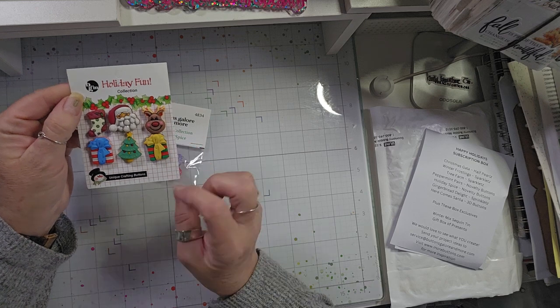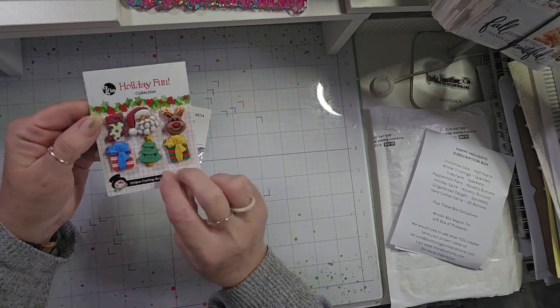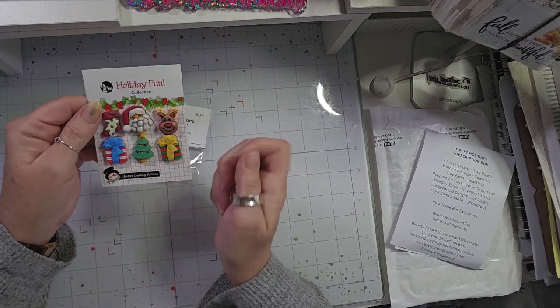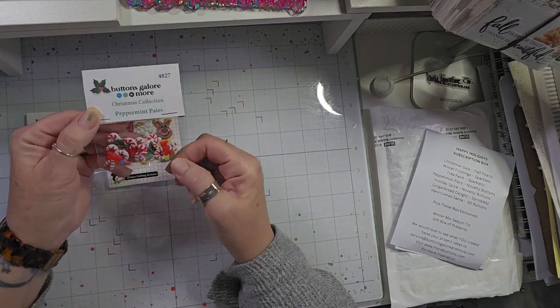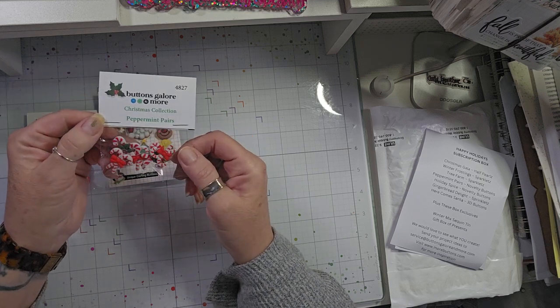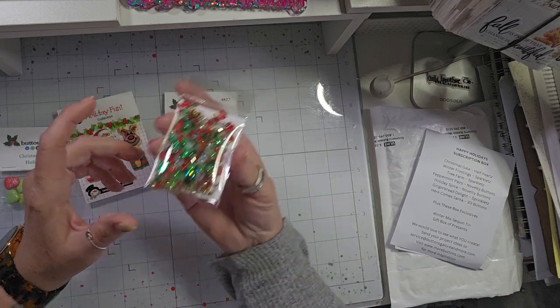Next we got the Holiday Fun Collection of unique crafting buttons — love that little reindeer! I usually snip off the buttons if I'm not going to use them as charms and just use them as flatbacks. We also got some peppermint pear little buttons as well.